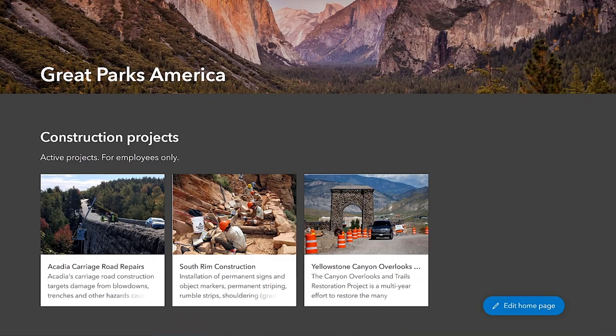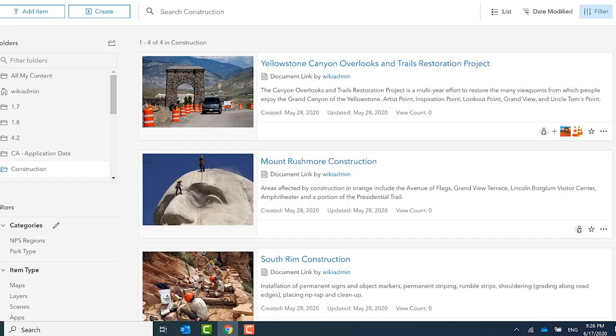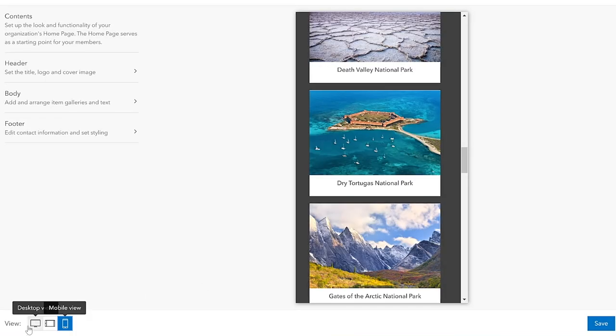We are excited to present a new organization homepage. This is mobile ready and responsive. It allows you to create experiences for both your visitors to your organization as well as your members.